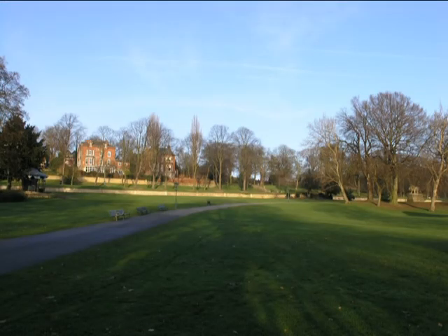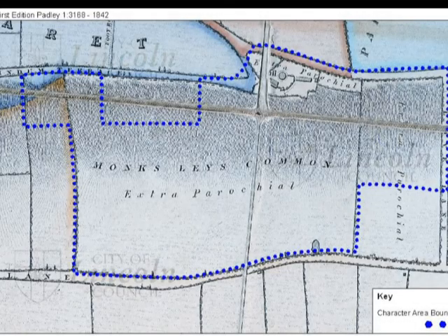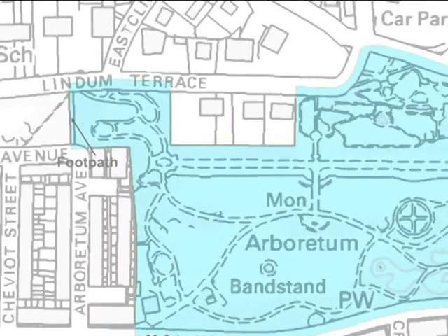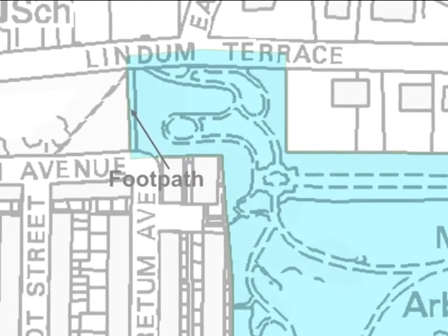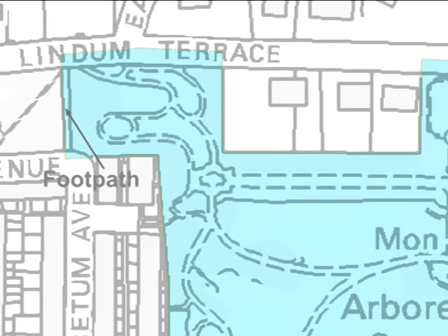The escarpment slope to the east of the city has a long history of public use. In the Middle Ages, it had formed part of the estates of Monk's Abbey, and citizens had rights of grazing here. After the dissolution of the abbeys in the 1530s, it became common pastureland, and was called Monk's Lees Common. Some of the former field boundaries that divided up the common land still survive. To the north-west of the area, the footpath which links Arboretum Avenue with Lindham Terrace is one example. And the western and eastern boundaries of the park also follow the lines of former medieval field boundaries.